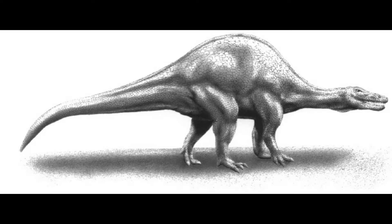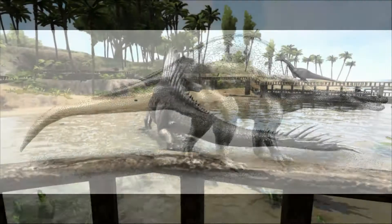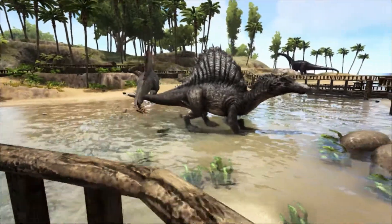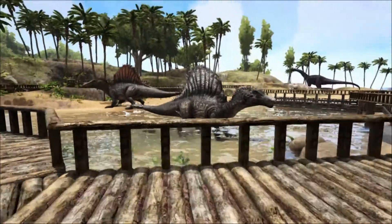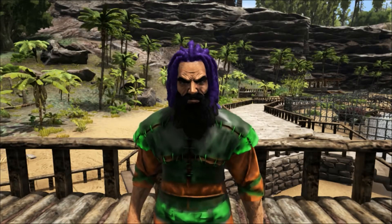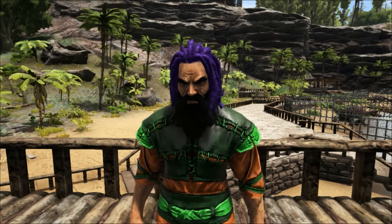The function of the dinosaur's sail or hump is uncertain. Scientists have proposed several hypotheses including heat regulation and display. In addition, the prominent feature on its back could make it appear even larger than it was, intimidating other animals.